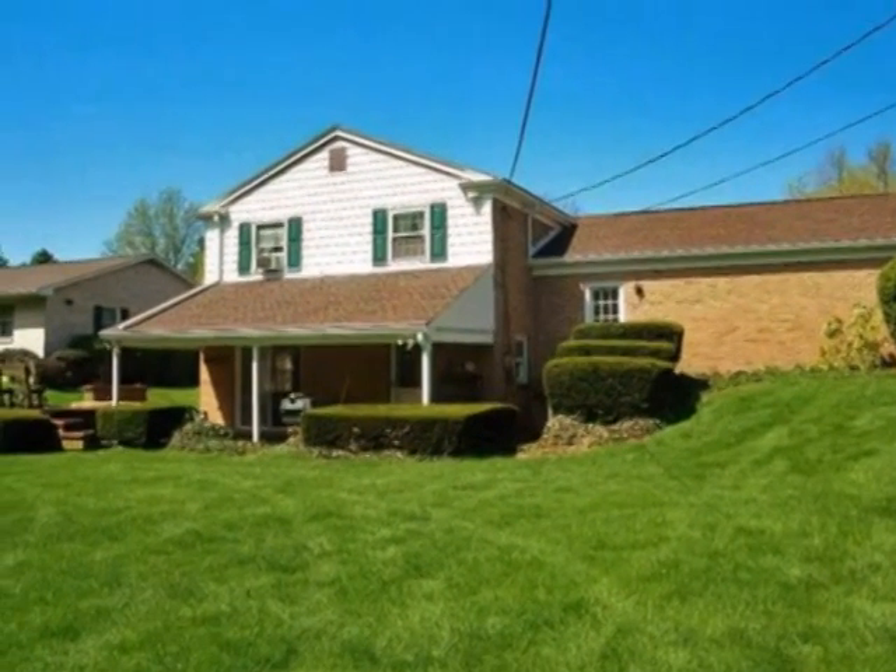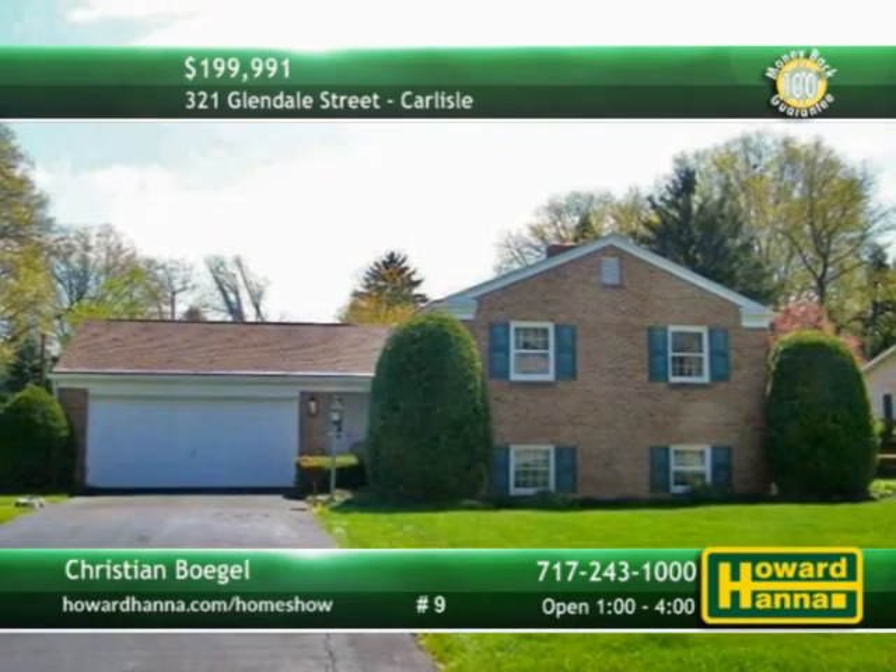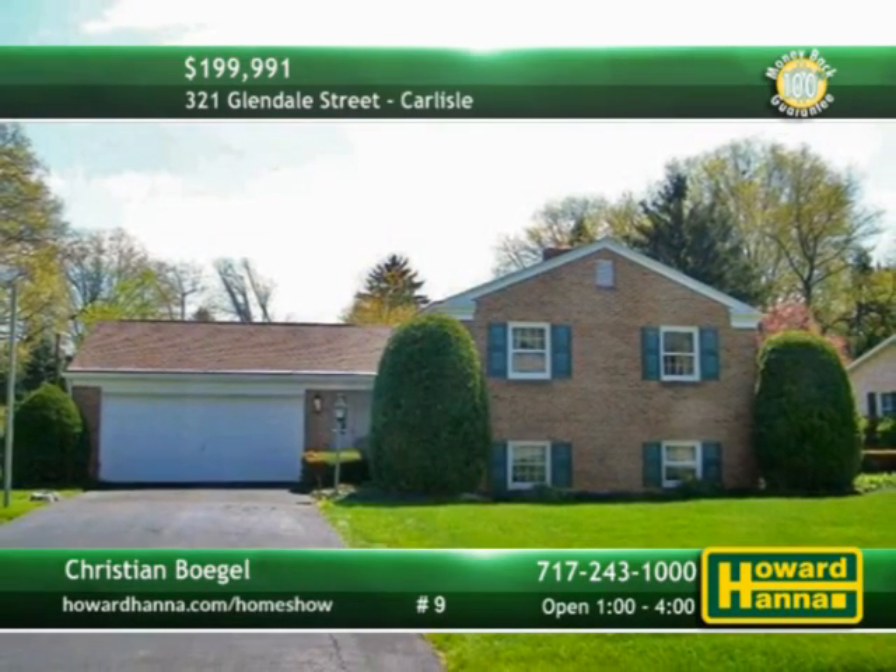Breathe the fresh air on the covered back patio, or venture out to the level yard. Christian Bogle would be delighted to meet you at this afternoon's open house.